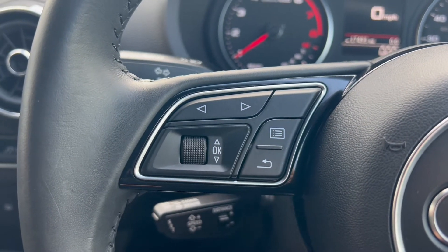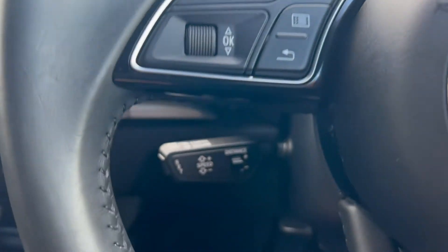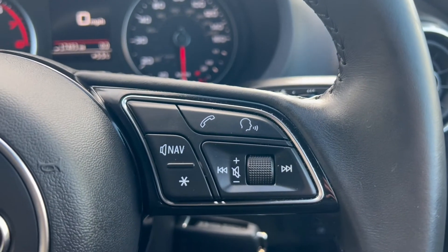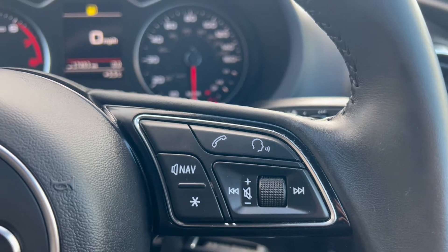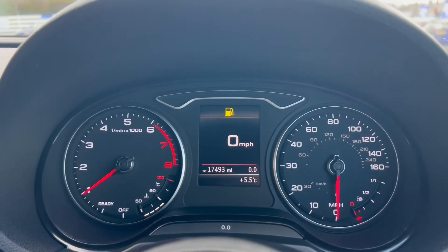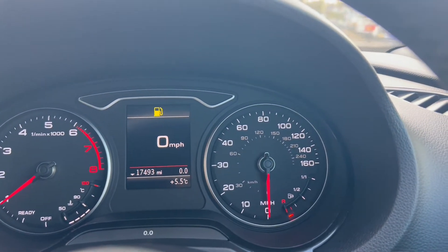These buttons control the screen in between the dials. You have cruise control and speed limit down below, with navigating buttons on the right for the infotainment system. You'll have the rev counter and the temperature gauge on the left, a screen in the middle with the miles per hour, and the fuel gauge on the right.